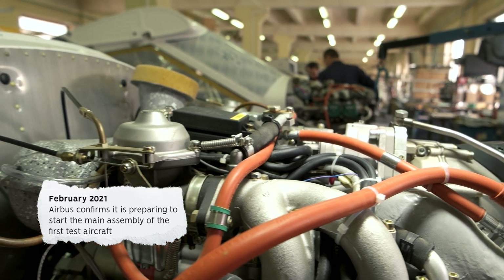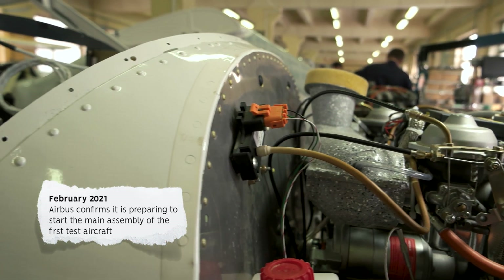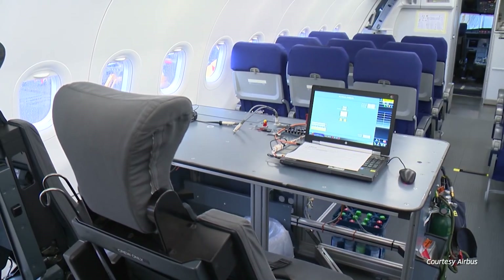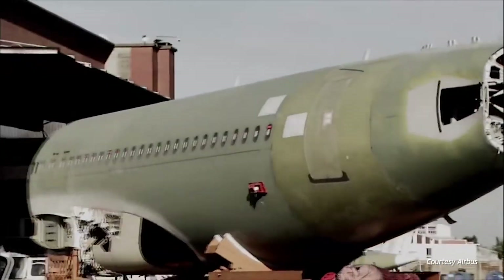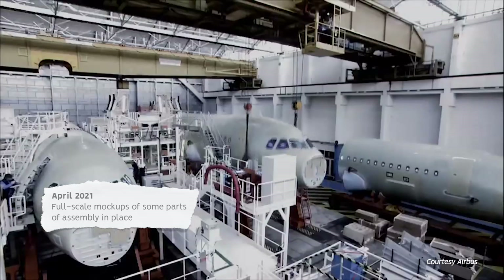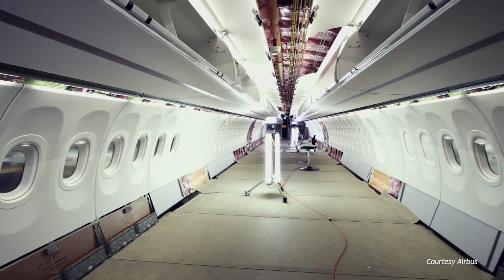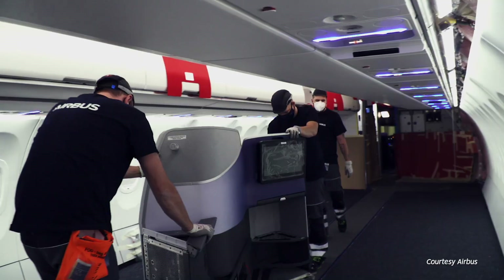In February 2021, Airbus confirmed it was preparing to start the main assembly of the first test aircraft. This has taken place in Hamburg, with a pilot production line in the area that previously handled assembly of front and rear fuselage sections of the A380. By April 2021, full-scale mock-ups of some parts of assembly were in place. Component assembly will take place at various Airbus facilities across the UK, Germany and France.